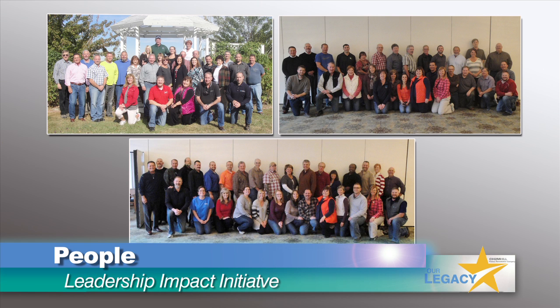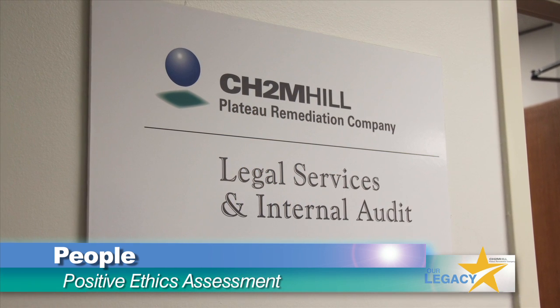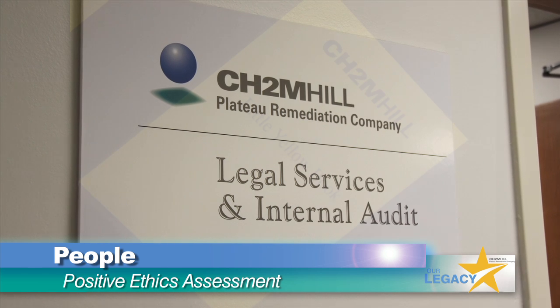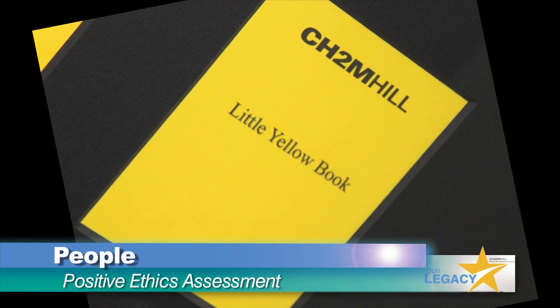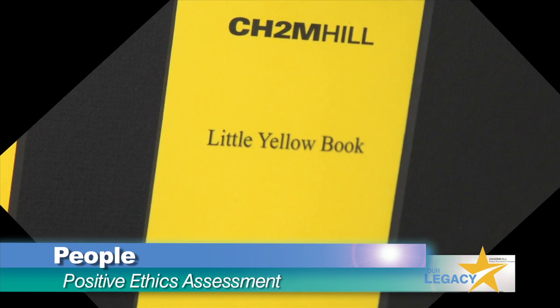During the last quarter, we expanded the leadership impact initiative to leaders without a title. A recent CH2M Hill corporate ethics assessment found that generally, CHPRC's policies, procedures, programs, and monitoring were designed effectively with only minor opportunities noted.